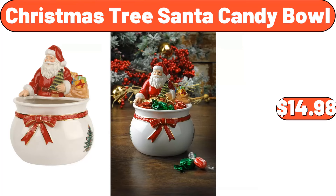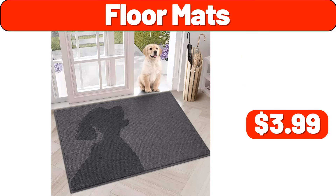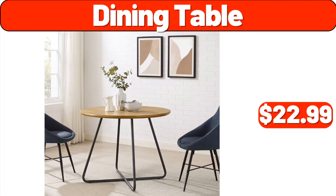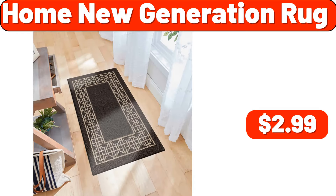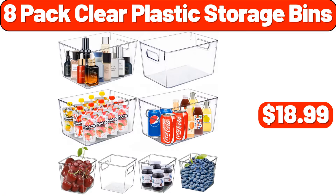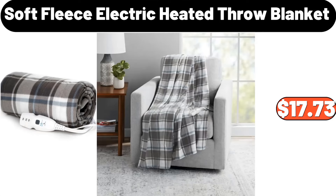Christmas tree Santa candy bowl, $14.98. Floor mats, $3.99. Set of two nightstands, $62.99. Dining table, $22.99. Home new generation rug, $2.99. Sink tray two PCS, $12.99. Eight pack clear plastic storage bins, $18.99. Soft fleece electric heated throw blanket, $17.73.